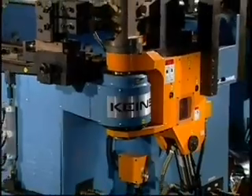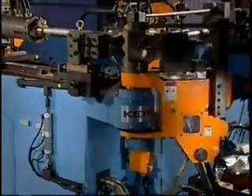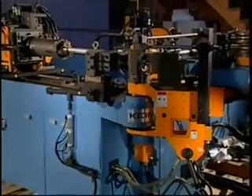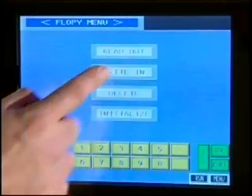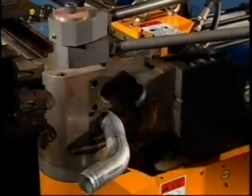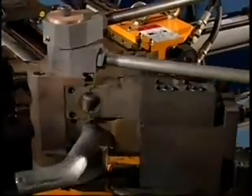The KBB50 is flexible, allowing expansion by becoming the major component of a fully automated work cell. The user-friendly Windows-based controller manages all functions of the bender, including carriage movements and pressure die assist.